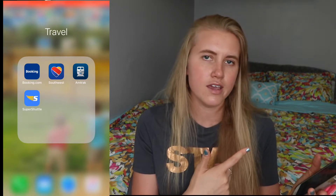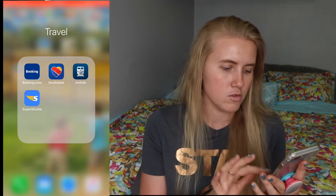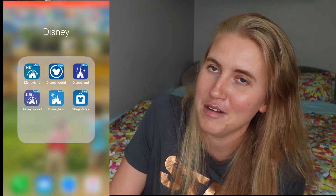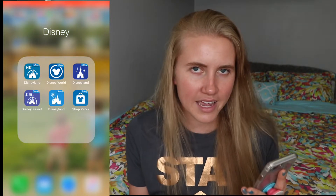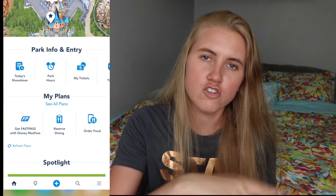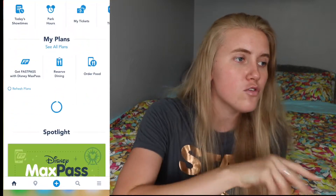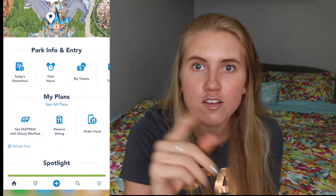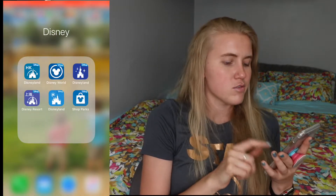In my travel folder — Southwest is the airline I fly almost exclusively. I have the Southwest credit card, it's great. I also always book with Booking.com and absolutely love them. I'm a Disney person, so I have all the Disney Parks apps downloaded just for looking at the maps. But the Disneyland or Disney World app is so clutch when you're there — it tells you wait times, where bathrooms are, show times, how to get PhotoPass pictures, and you can do MaxPass or FastPass Plus. Download their app — you'll thank me later. There's also the ShopParks app to buy merchandise.